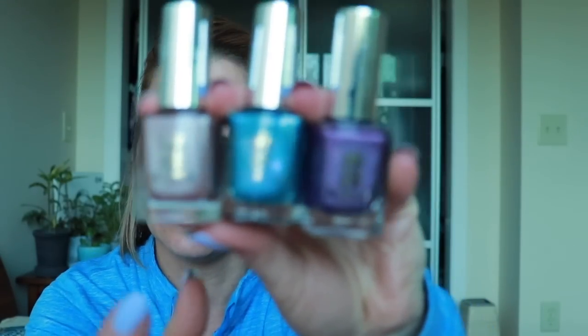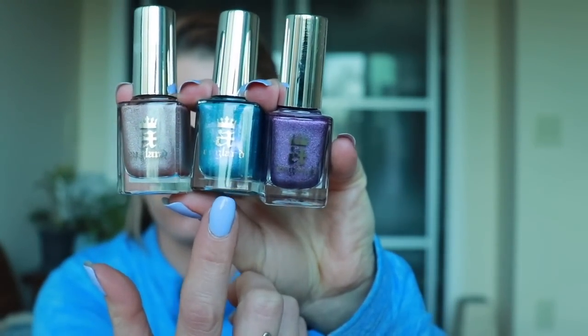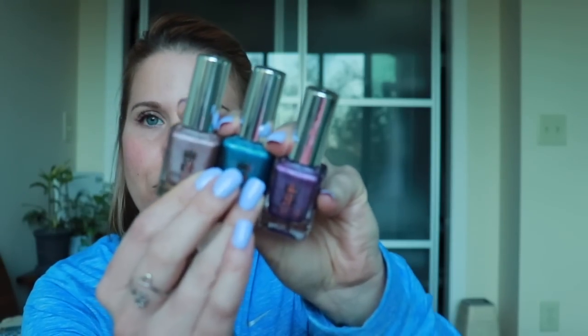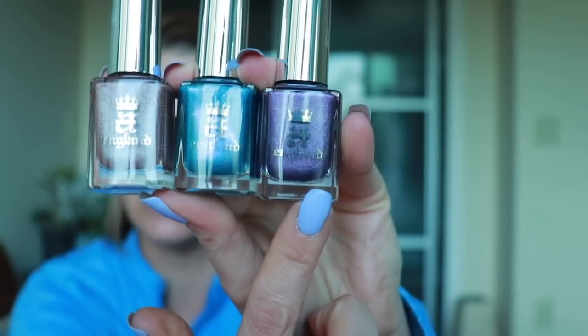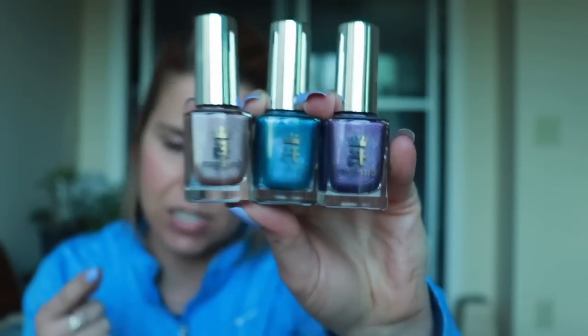Set number two — now going forward these are all de-stash polishes. I have an A England set to give away. We've got Rose Adagio, which is a very light nudish neutral pink. We have Whispering Waves, which is a kind of teal with a faint shimmer flash in it. And then this one is Angel Grace, which is a pretty royal purple color with scattered holo. That is set number two.